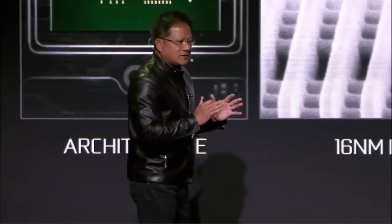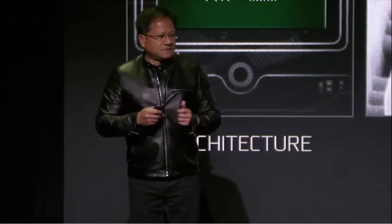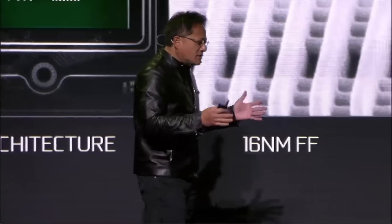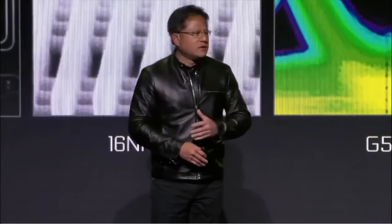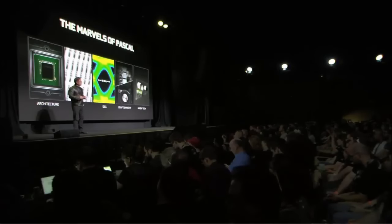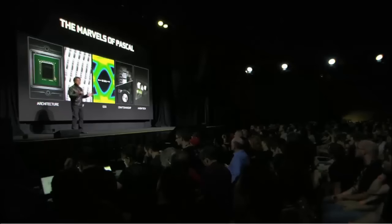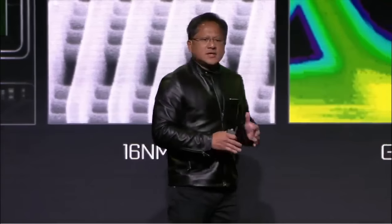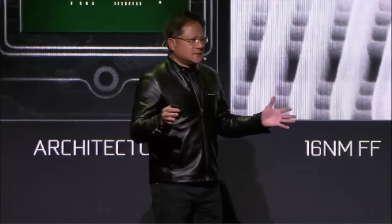G5X — the fastest GDDR memory in the world, the first built by Micron. The fourth part is craftsmanship. Thousands of engineers have come up with thousands of ideas over the last several years, each one optimizing on what we already built. Maxwell was already the most energy-efficient GPU ever made, and energy efficiency in modern computing is exactly the same as performance.